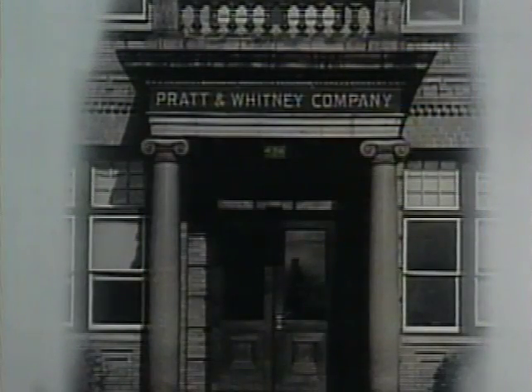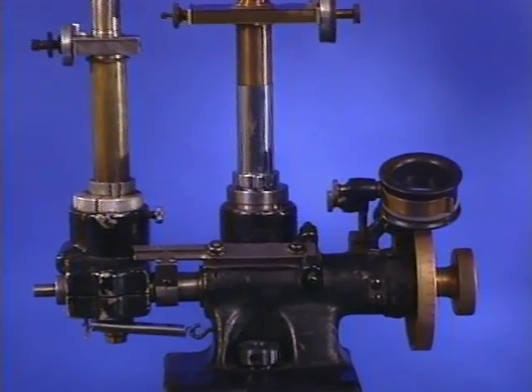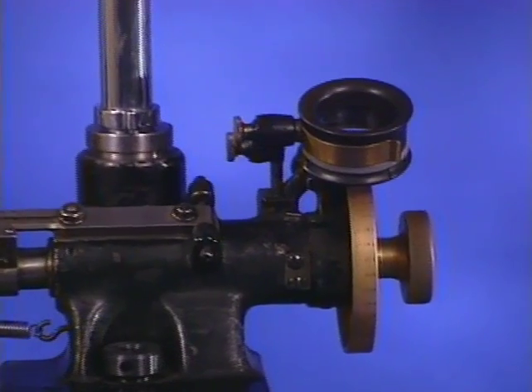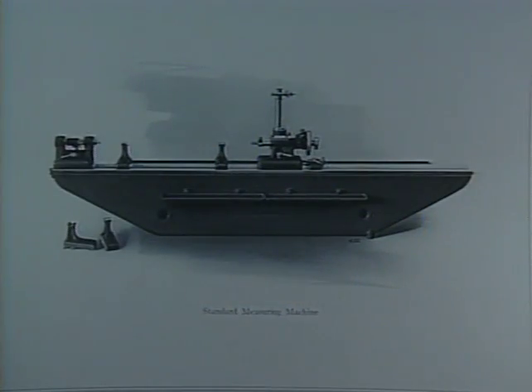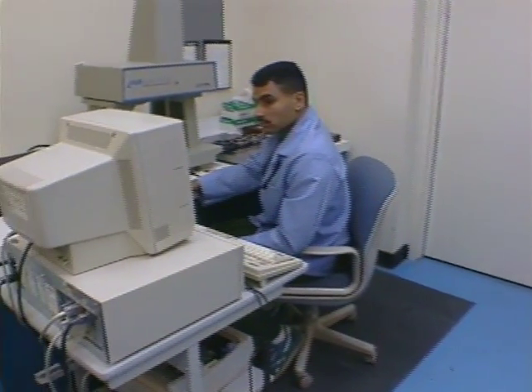Founded in 1860, Pratt & Whitney has been recognized as a pioneer in dimensional metrology. Noted for developing the Rogers Bond comparator, the precursor to Pratt & Whitney's standard measuring machine, and perfecting mass production of gauge blocks, Pratt & Whitney products have come to be the standard of dimensional calibration labs.